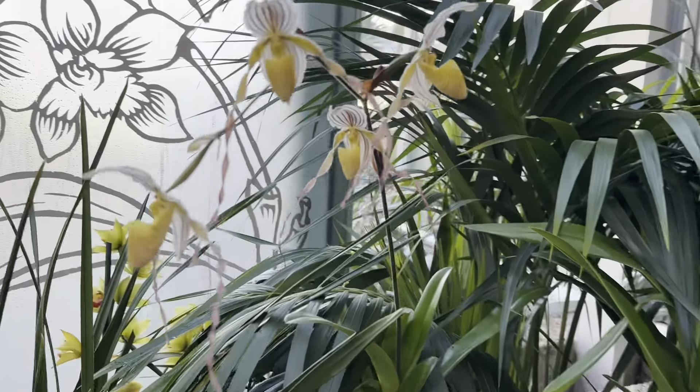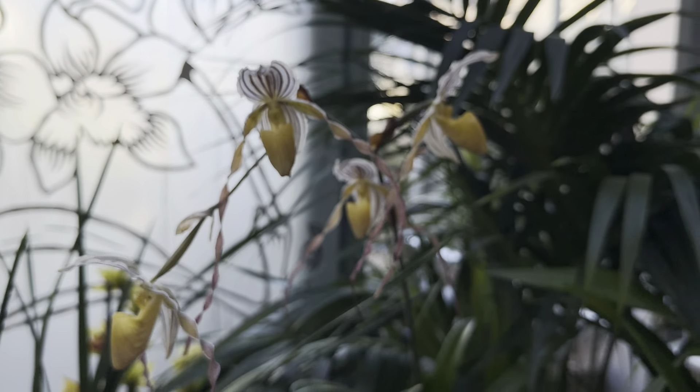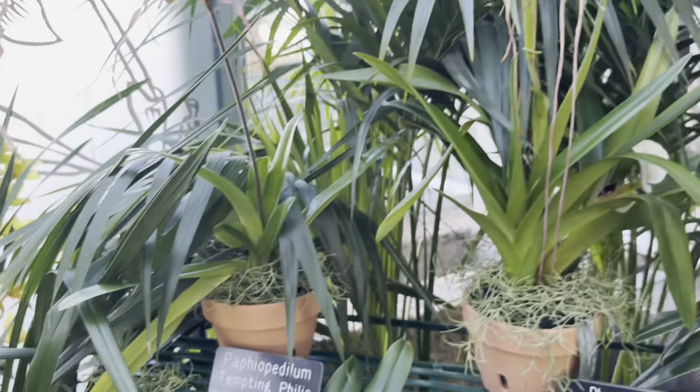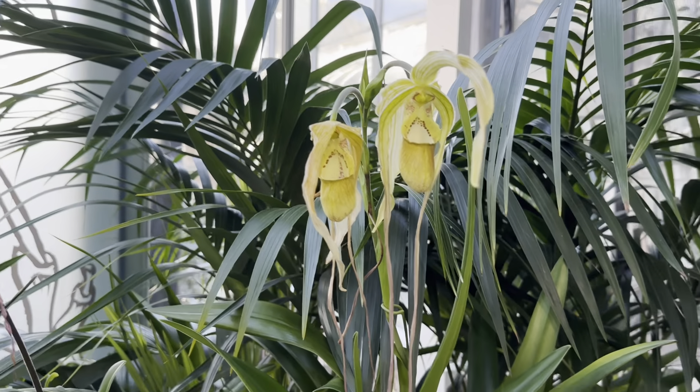I'll show you a few here up close. This is labeled as a Paphiopedilum Tempting Phillip. And then beside it there is a Phragmipedium Hens Creek Cascade.